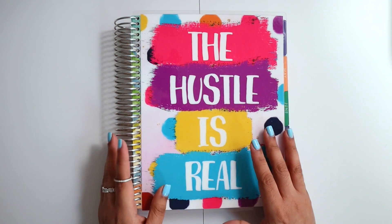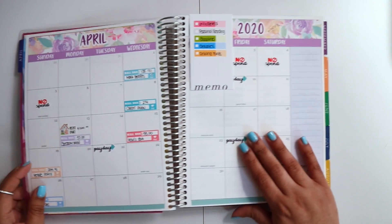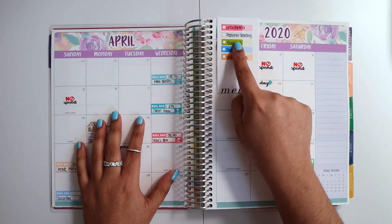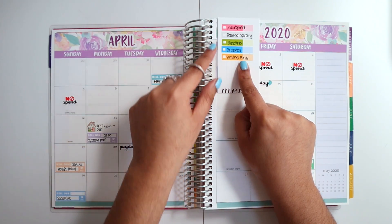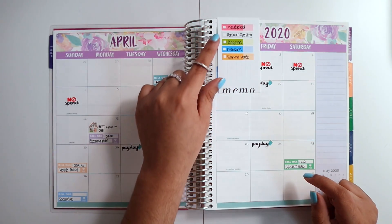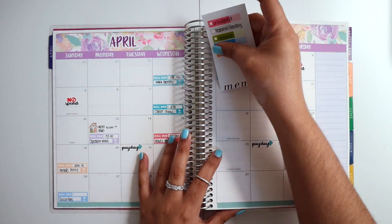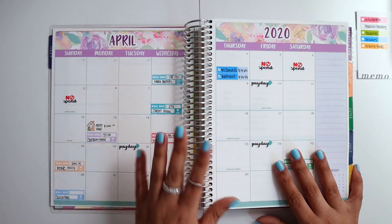Hi guys, welcome back to my channel. Today I want to do a weekly check-in for the second week of April, concentrating on anything I spent from the 6th to the 12th. This is my expense tracker right here — it tells me what each sticker means: pink is for budgeted, gray is for personal spending, green is for gasoline, blue is for groceries, and orange is for sinking funds. I'll pop this off and put it to the side for reference.